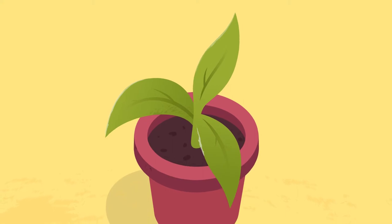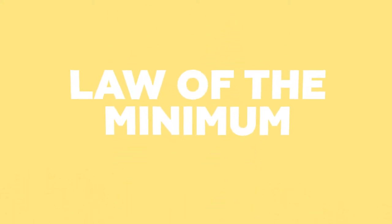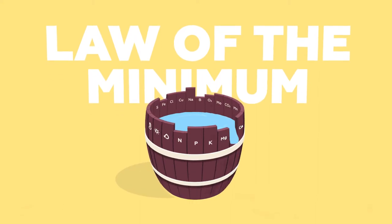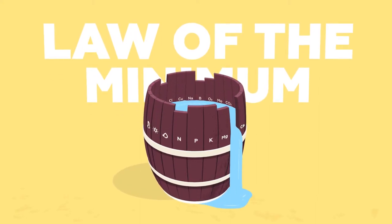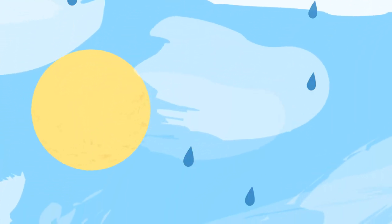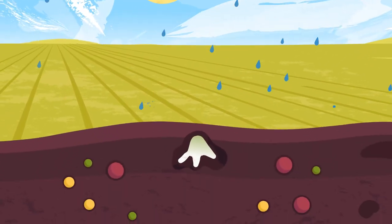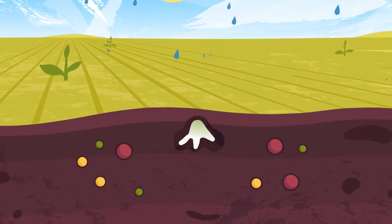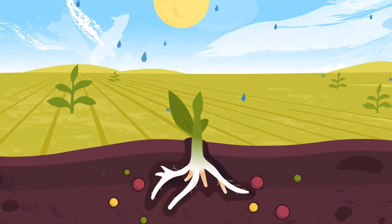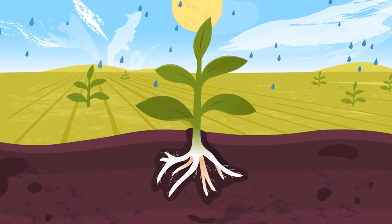Every plant requires complete and balanced nutrition to grow. It is well known that a single under-supplied element can severely limit quality and yield. Plants get nutrients from the sun, the air, water and soil organic matter, absorbing them while they grow. To prevent deficiencies and ensure healthy development, additional macro and micronutrients should always be supplied.